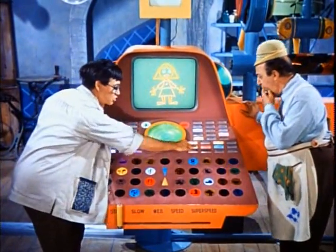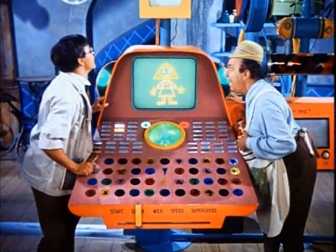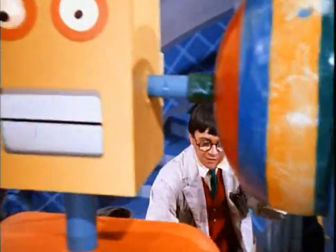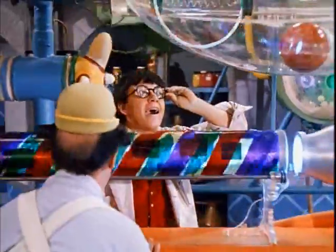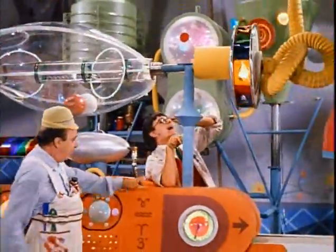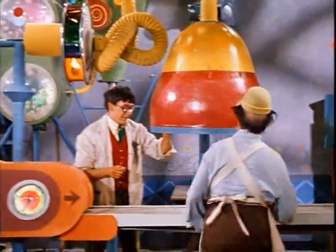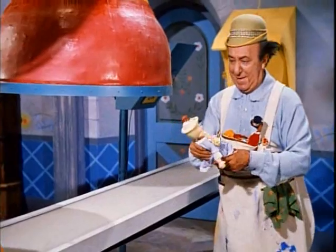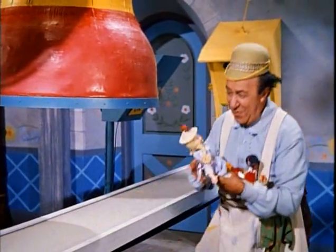One doll — demonstration purposes at slow speed. And now automation takes over. Is that so? Look — oh, that's wonderful! This is astonishing. Simply astonishing. A real doll!